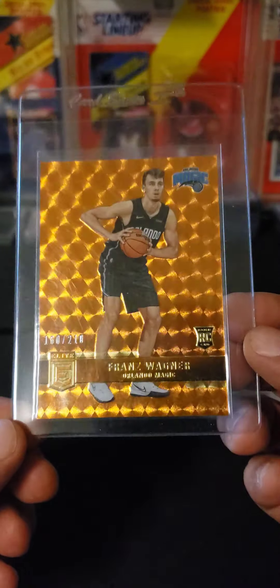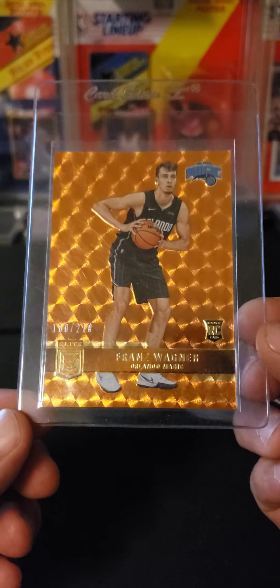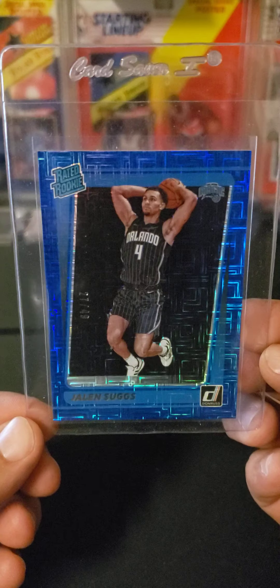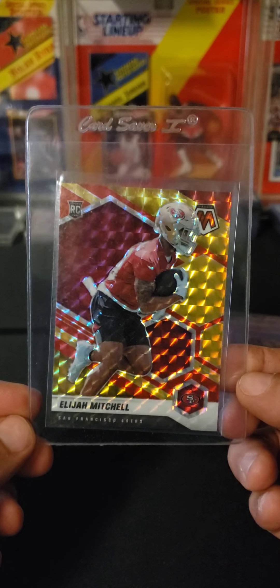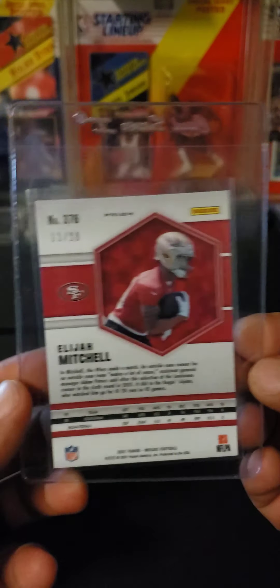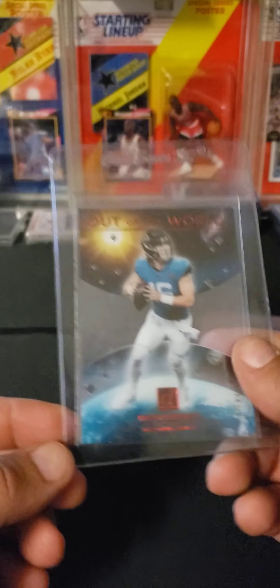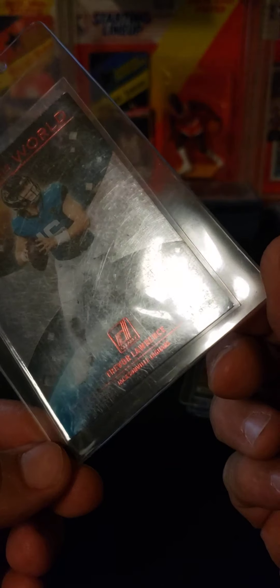A Franz Wagner — I'm not sure how they pronounce it, I go Wagner — this is the orange, 10 out of 162, Elite Rookie. A Jalen Suggs Donruss Choice Blue, 21 of 49. An Elijah Mitchell Choice red-gold out of 30, numbered 11 of 30. And a Trevor Lawrence Clearly Donruss Out of This World red foil, numbered 14 of 49.